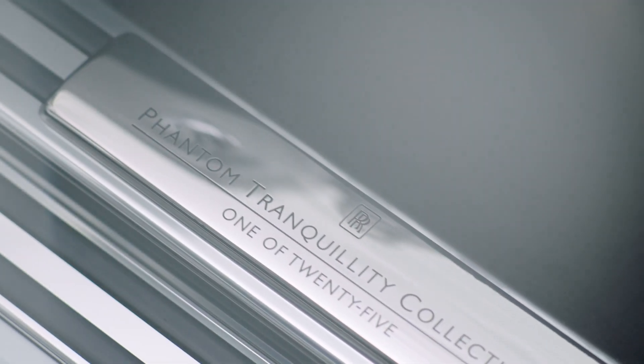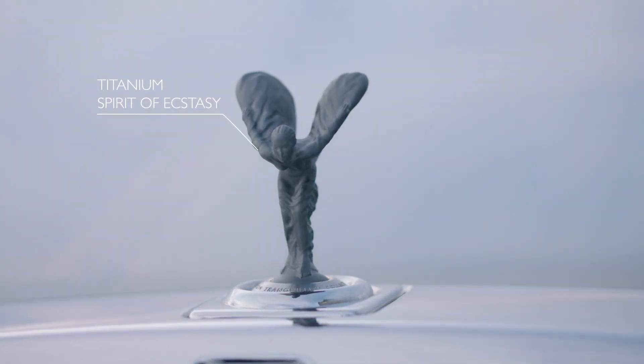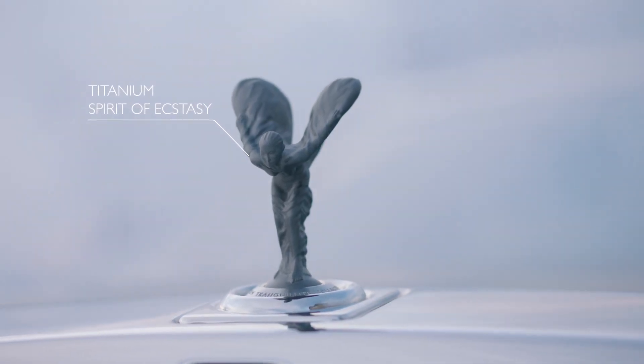Phantom is the most silent car in the world. Combined with the Tranquility theme, we really create a beautiful sense of isolation.